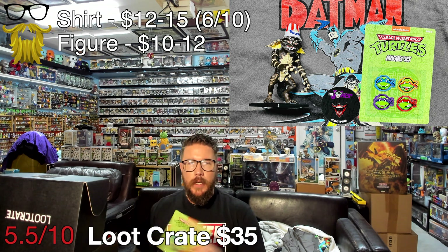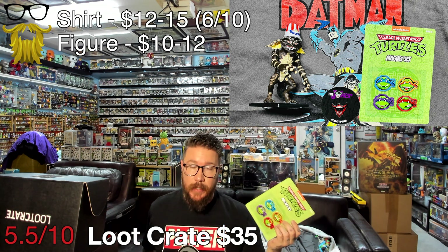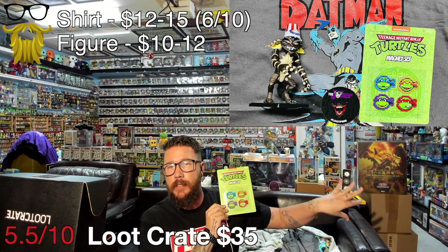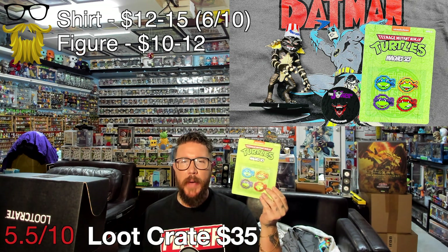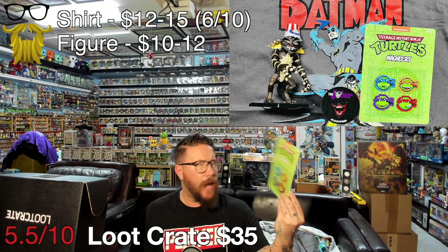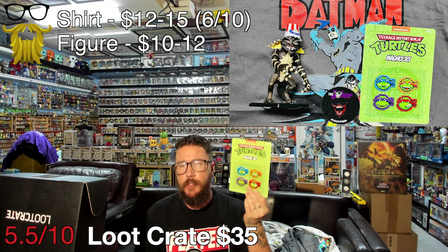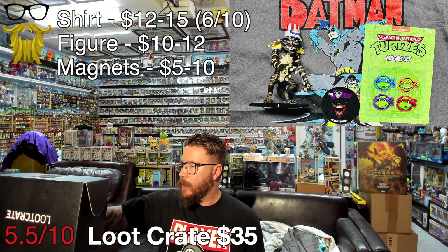Next we got a magnet set — Teenage Mutant Ninja Turtles 8-bit. I'm guessing this box has an 80s theme, because we have 80s Gremlins, Stranger Things takes place in the 80s, and they put it in that 80s Nintendo style. These are magnets — I love magnets, I have stuff all over my fridge and I'll put them on there. I actually might keep this one in the carded box because I think it looks better that way. Those go for 5 to 10 dollars.